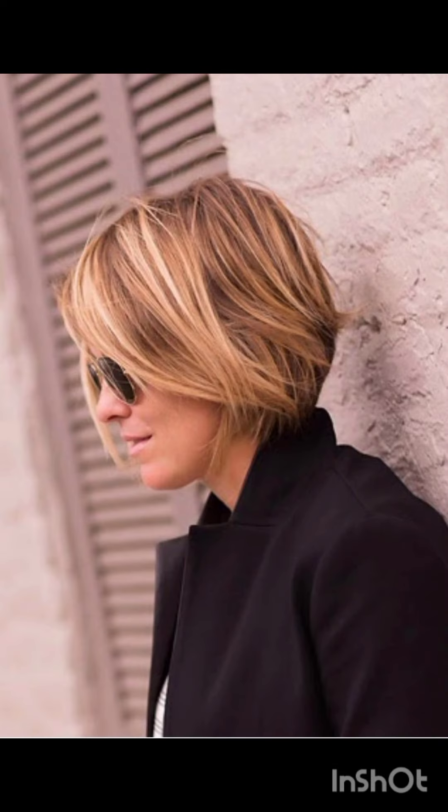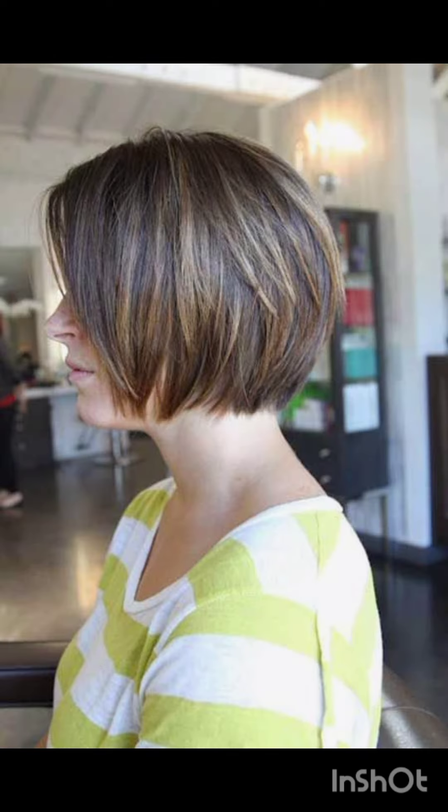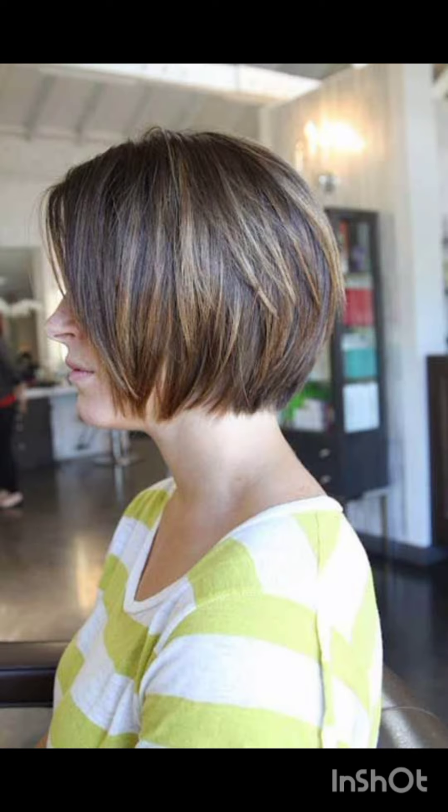For a more tousled appearance, the long pixie is stylish with side-swept bangs. The undercut pixie features short sides and back with more length on top, creating a strong contrast.